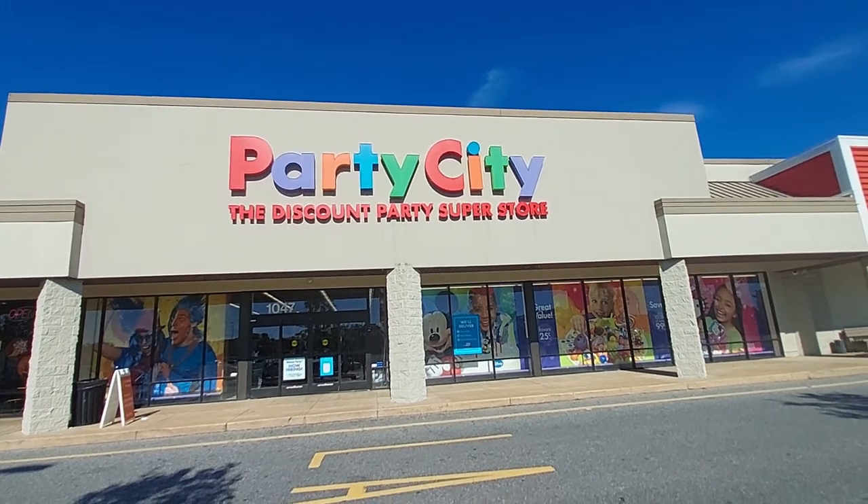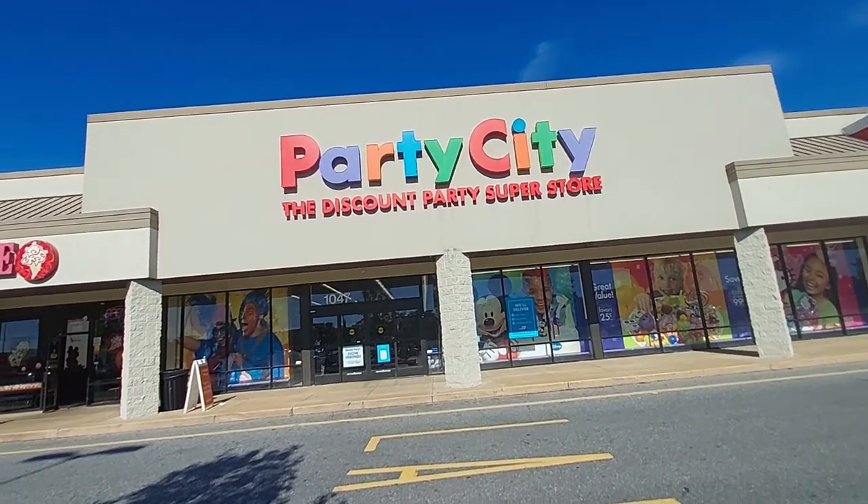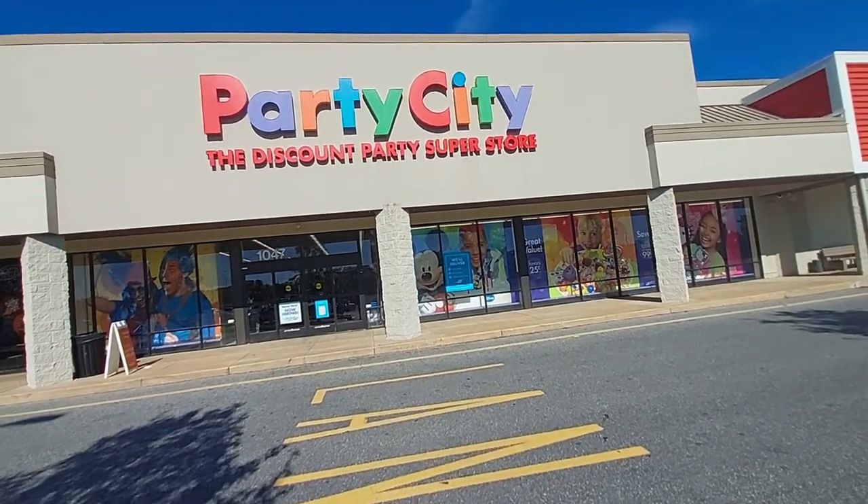Hey everyone, welcome back to Pink Rose Shopping. I'm here today at Party City. The reason why I'm here is because it's almost Halloween and I really think they're gonna have a lot of nice costumes, so let's check it out.